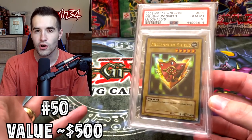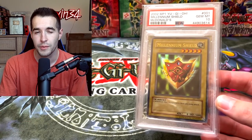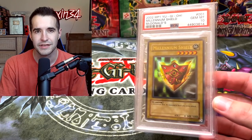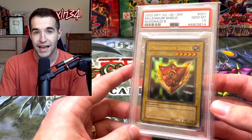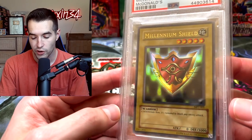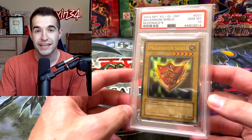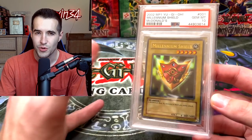At number 50, I had a ton of cards that I valued around $500. By the way, this is going to be mostly graded cards. I do have a few cards from my goat deck that could have made it into the top 50 being over $500, but I wanted to do mostly graded just to keep it consistent. I went with my favorite card which is Millennium Shield — one of my favorite cards in general. If you ever went to McDonald's as a kid, this was the ultra rare you could pull, as well as Cosmo Queen. It still holds a decent value for how old it is, though there were so many available that it's not too expensive.